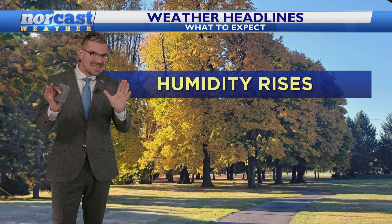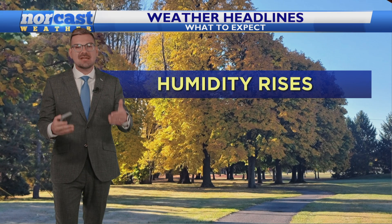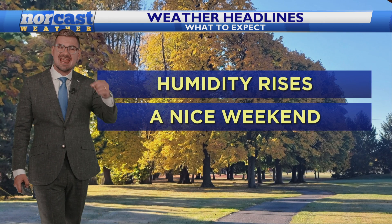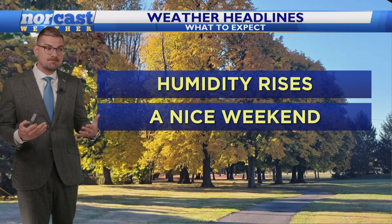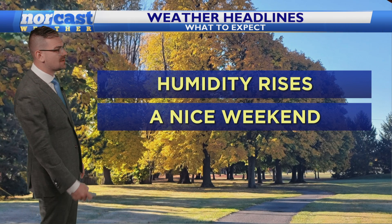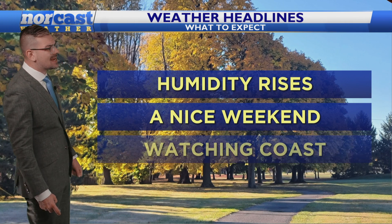You will notice it's not significant, but the humidity is going to be popping up just a little bit as we go into the weekend, and then next week, I think, is when you'll feel it because our pattern becomes unsettled and the direction of the wind is going to be shifting off of the ocean. Overall, we've got a nice weekend.